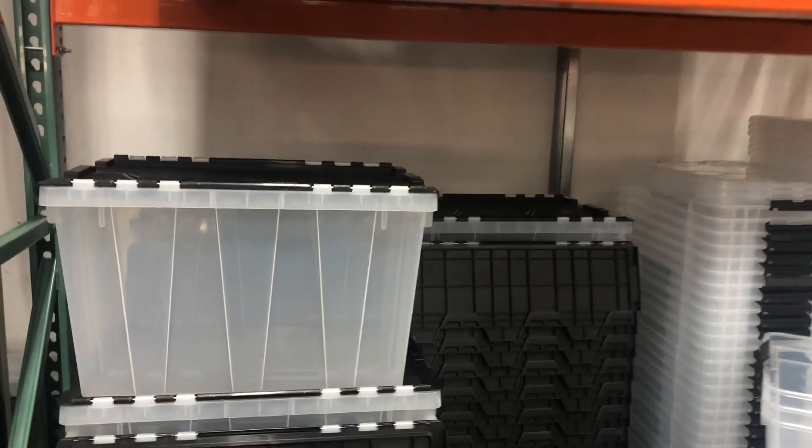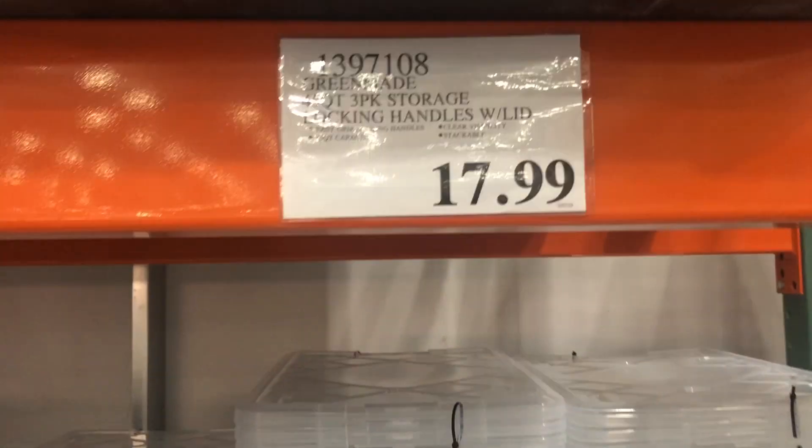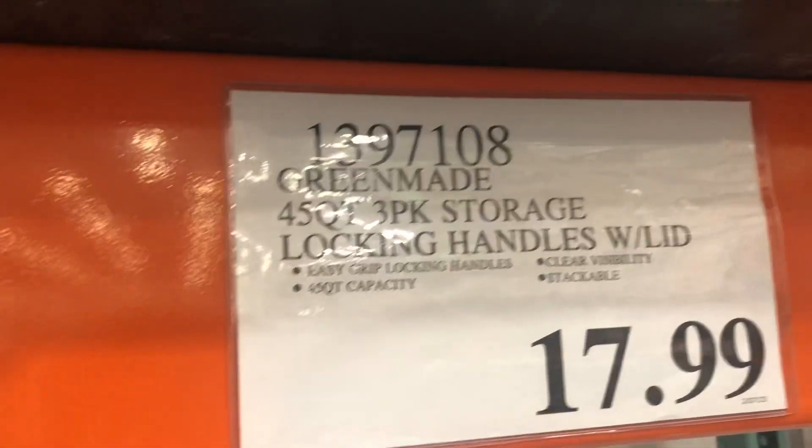They're clear, which is good, so you can see what's in them without having to pull them off your shelf. $7.99 for these flip tops and it's a 12 gallon. And then these are 17 gallon but you get three of them — it's a three-pack with the clear lid.